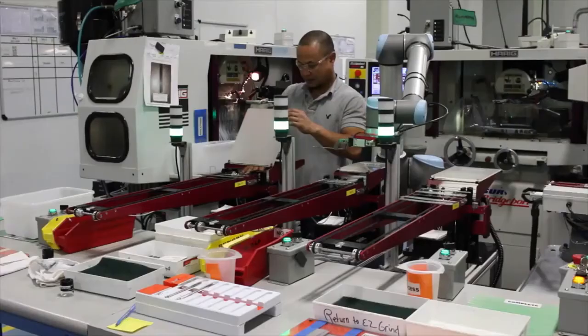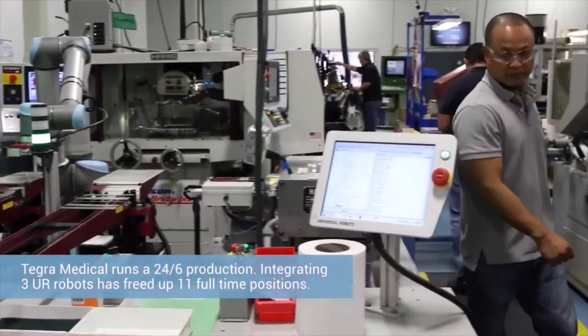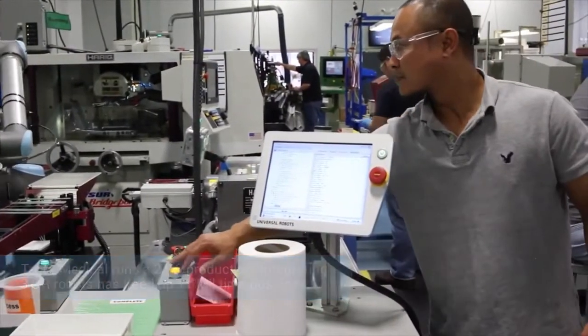Because we were able to double the throughput from the process, we've been able to keep up with customer demand, which was previously a challenge for us. It's also allowed us to offer cost reductions, because we take that operator out of the cell and replace them with a robot — that's direct cost savings to both us and the customer.